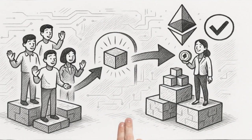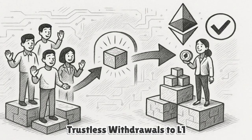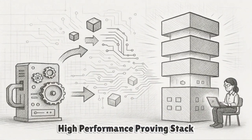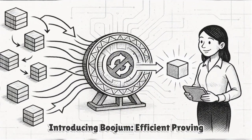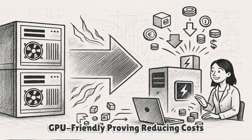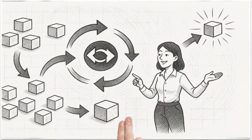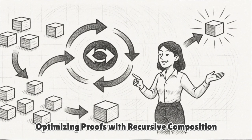Users can always withdraw to L1 trustlessly because Ethereum only accepts states backed by valid proofs. ZKSync's proving stack has evolved toward high performance and accessibility. The modern stack, often referred to as BOOJUM, uses efficient arithmetizations and recursion to aggregate many blocks into compact proofs. By enabling GPU-friendly proving, ZKSync reduces hardware barriers for running provers and lowers proof costs per transaction. Recursive composition lets the system bundle numerous batches into a single proof submitted to L1, amortizing data and verification overhead.